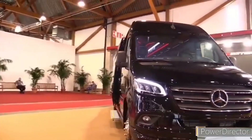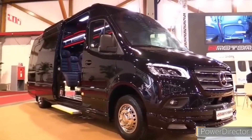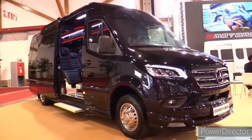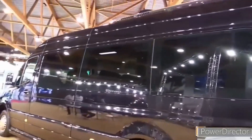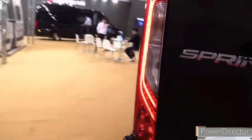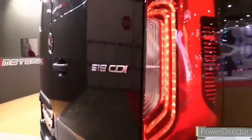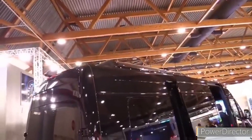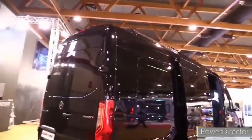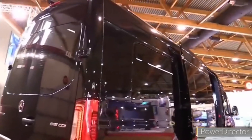Engine, transmission, and performance. All Sprinter cargo, passenger, and crew vans are offered with three engine choices. The standard powertrain is a 188-horsepower turbocharged gas-fed four-cylinder with 258 lb-ft of torque. The other options consist of a 170-horsepower turbo-diesel four-cylinder with 295 lb-ft of torque and a higher-output 211-horsepower twin-turbo diesel with 332 lb-ft of torque. Every engine uses a nine-speed automatic transmission. Although that's not much power for such a large vehicle, it's more than sufficient for lighter duty work.